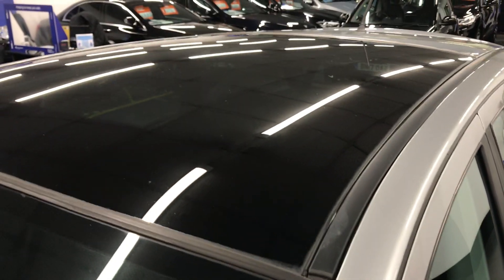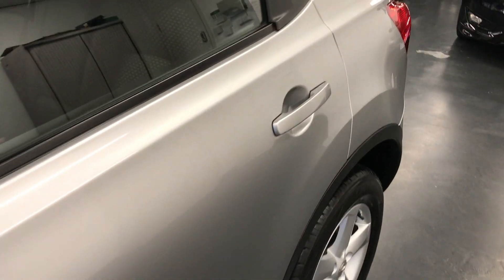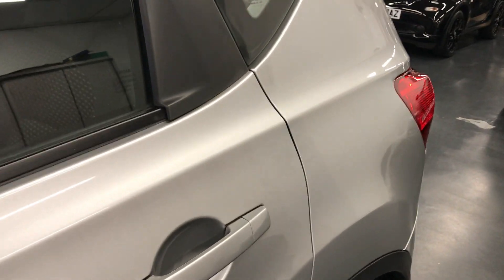It does also have the panoramic roof. So you've seen the excellent condition of the exterior — let's jump inside and have a look at the interior.